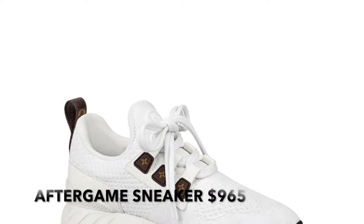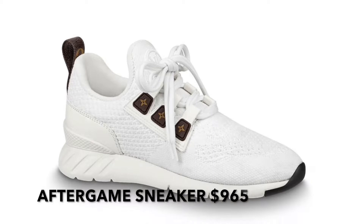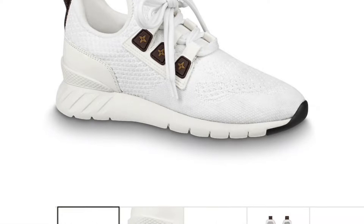Next on the list is the Louis Vuitton After Game Sneaker. I love these — just regular tennis shoes that kind of look like Adidas. They're all white with white shoelaces and the brown Louis Vuitton monogram as an extra design detail. I think these are really cute classic white tennis shoes. The only thing is they're white, so if you're getting these, choose wisely.